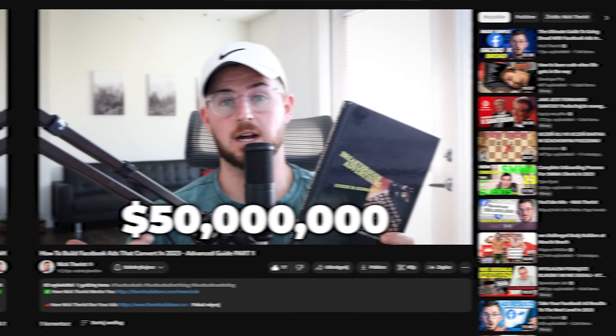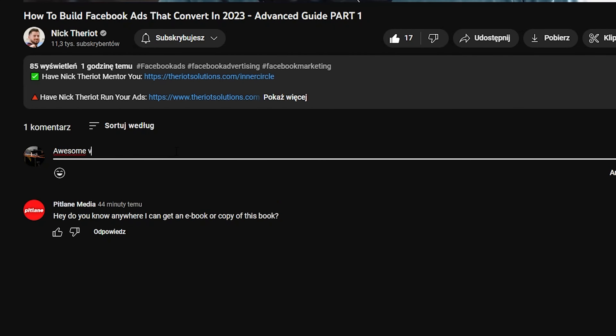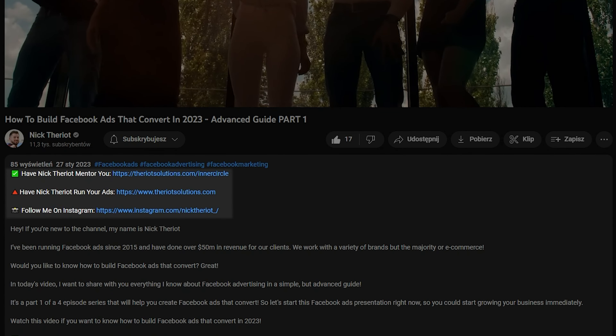All the different things I've learned working with the brands we personally helped, and also being in masterminds and seeing other people go from six figures to seven figures a month. It'll be a very different video than probably a lot of my other videos, which are tailored more towards how to do $100,000 a month.